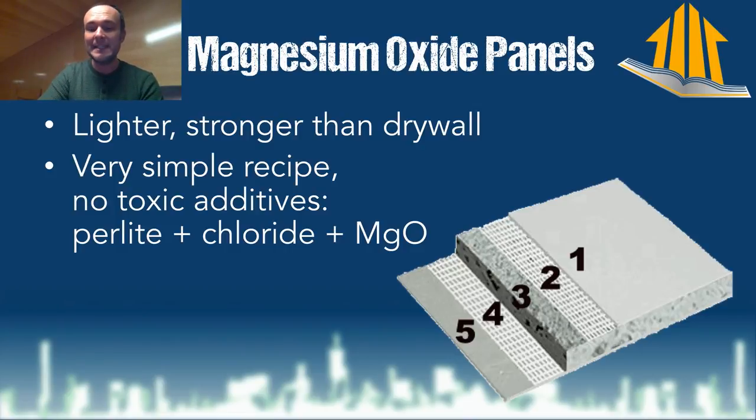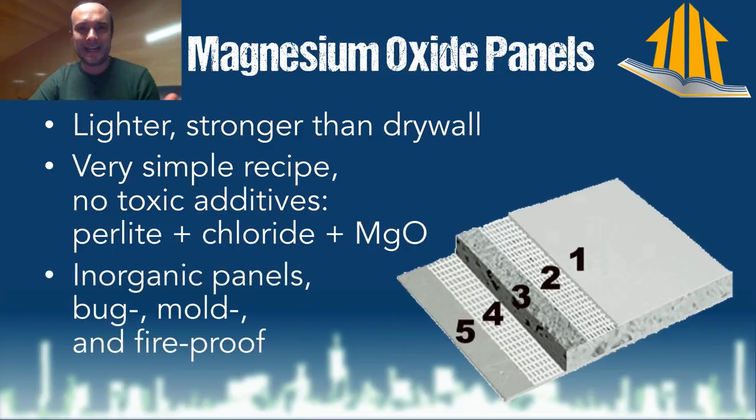Drywall is made out of organic material — and here "organic" doesn't mean shopping at a high-end food store. Organic in this case means edible. So if you have things in your house that are edible, then bugs, mold, fungi, and bacteria can eat them. Magnesium oxide is basically rocks, minerals — nothing can eat it because it's not made out of cellulose, it's not papery, it has no nutritive value whatsoever. Bug-free, mold-free, fireproof. I can't believe more people aren't talking about this.